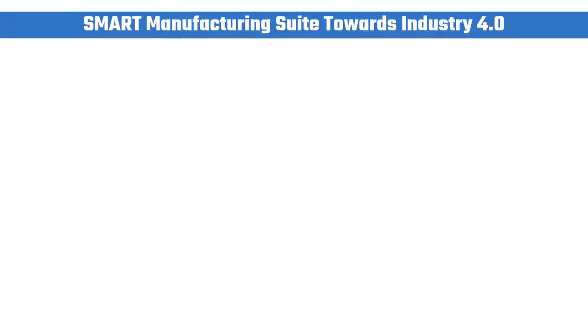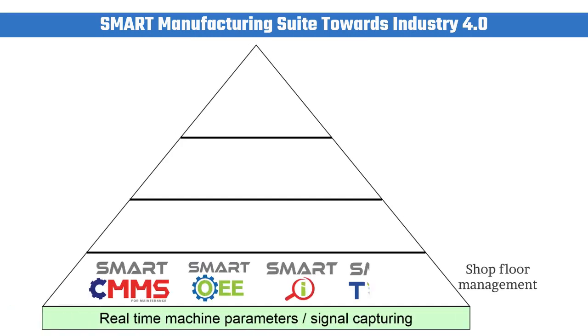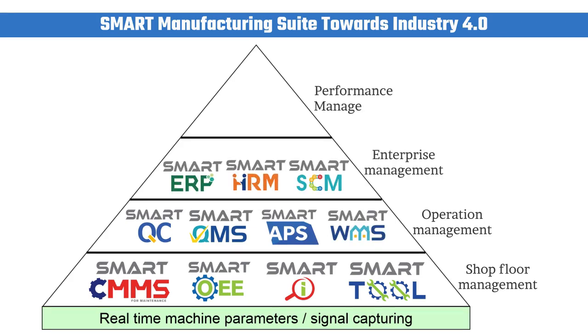Blue Ocean Data Solutions specializes in smart manufacturing solutions, which is in line with the direction of Industry Revolution 4.0. It offers complete manufacturing solutions which include quality control, operation control, maintenance control, etc.